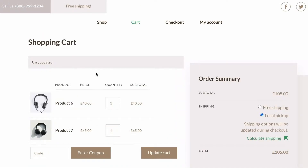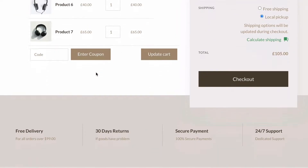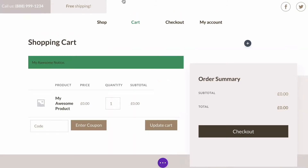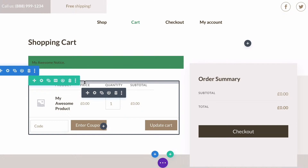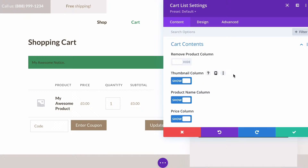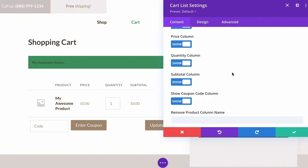Next, we have the cart page. We've got three modules for the WooCommerce cart. You have a list of the products you added, a summary with the subtotal, shipping options, taxes, total, and checkout buttons, and your notifications. Of course, these can be positioned and styled however you like anywhere you can add a Divi module.